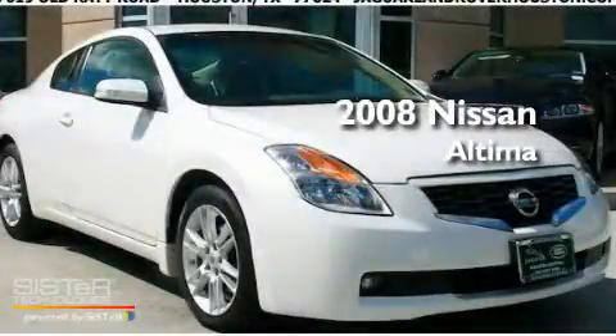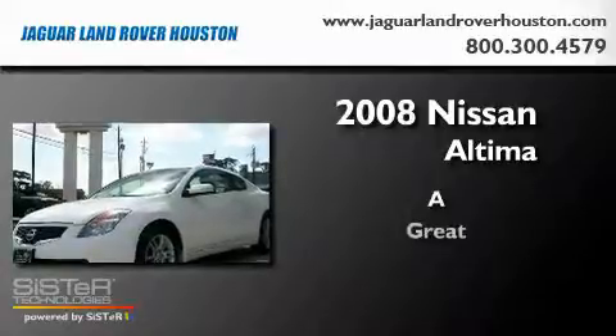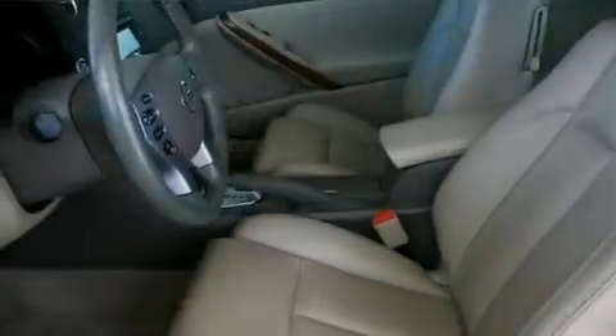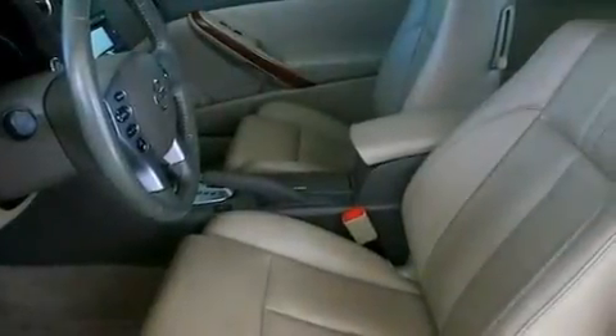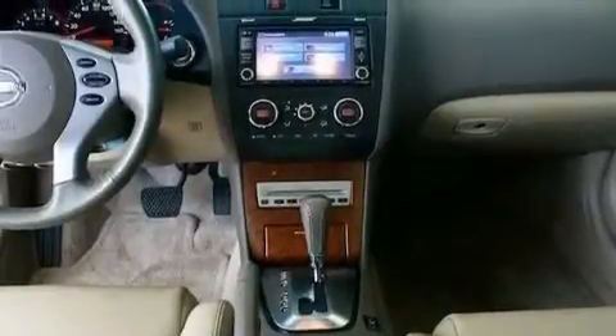This is a 2008 Nissan Altima. Its top features include a power moonroof, cruise control, a rear window defroster, a CD player, a passenger side vanity mirror, a security system, front fog lights, a traction control system, and a keyless entry system.